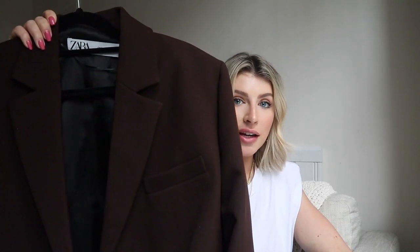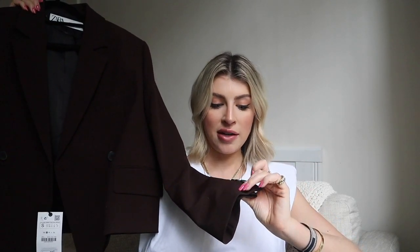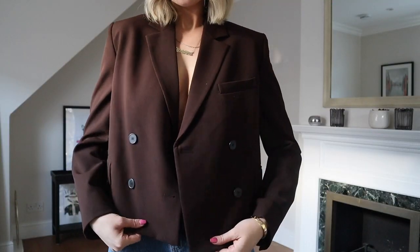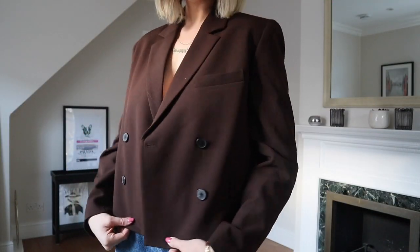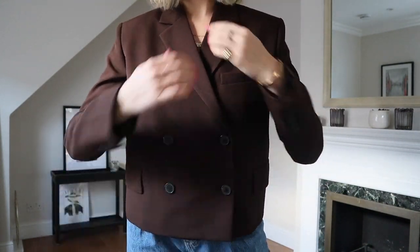Next up we have one of my favorite items in this haul — this stunning brown cropped blazer. When I saw this online I needed to try it, and I must say it's a keeper. It also comes with matching cropped trousers, so if you're looking for a set for work, look into that. I'm wearing this in a small.